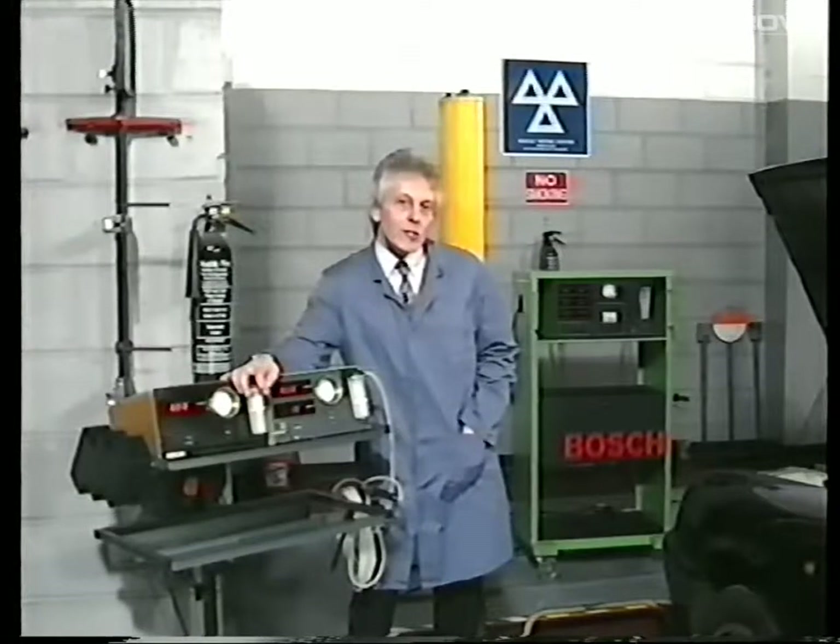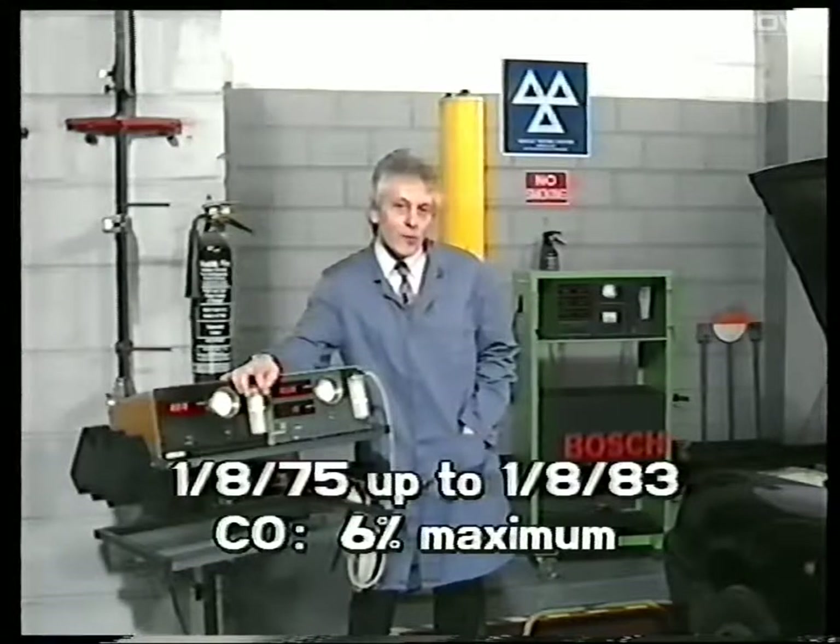Two levels of emissions are going to be checked and are applicable to the age of the vehicle. Vehicles first used from the 1st of August 1975 up until the 1st of August 1983 will be subject to a carbon monoxide level with a maximum of 6%.